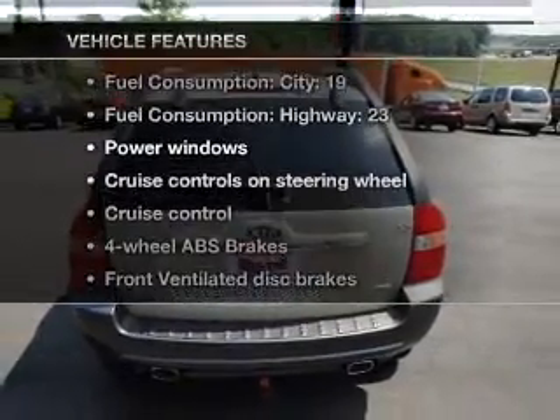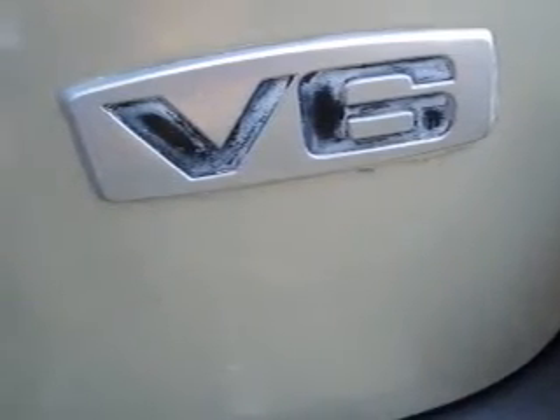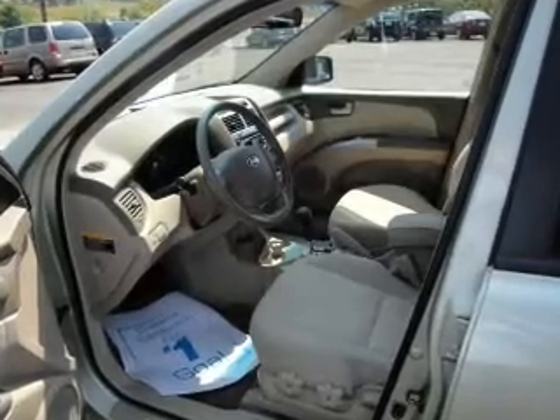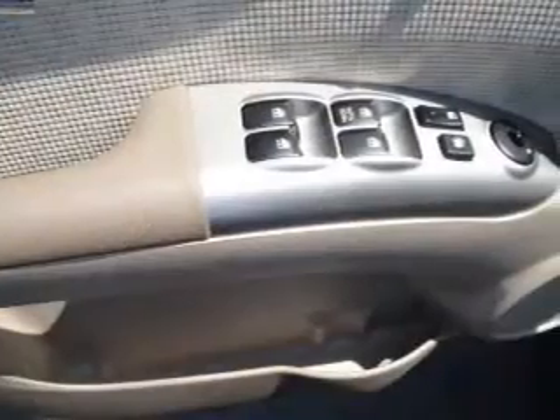Enjoy these notable features that are included in this vehicle: air conditioning, power door locks, power windows, power steering, cruise control, power mirrors, an AM/FM stereo with a CD player, and an adjustable tilt steering wheel.